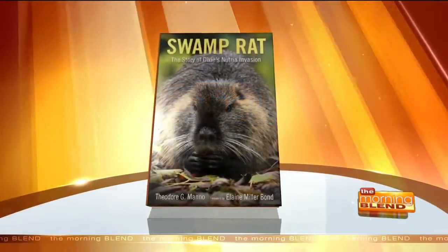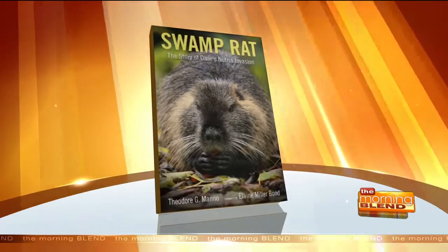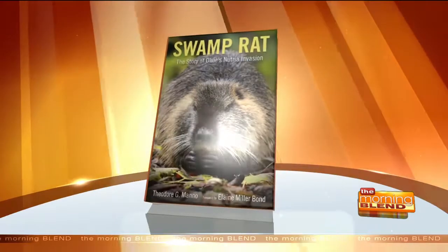Take a look at that face. It may look innocent, but it's actually the subject of tremendous controversy. It's called a nutria, or swamp rat, and here to tell us all about it is author Theo Mano.